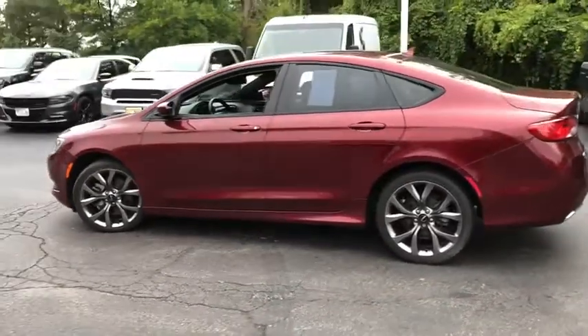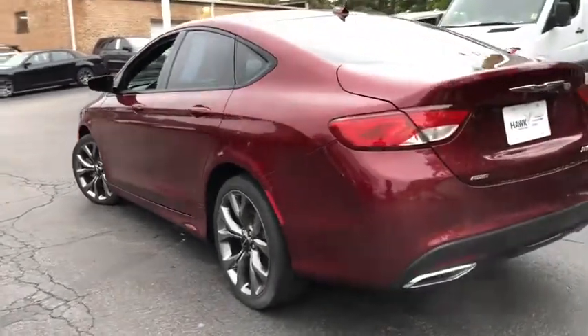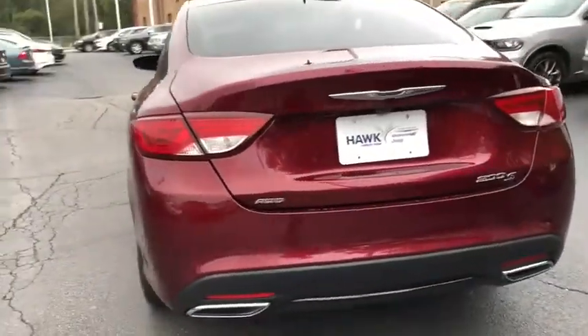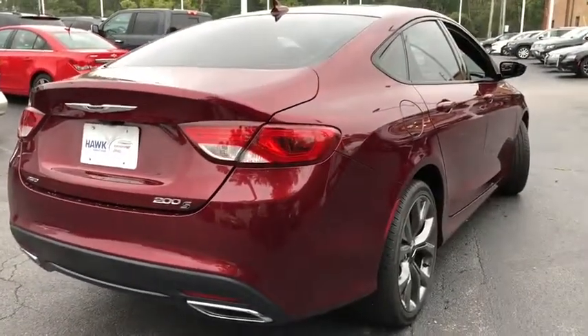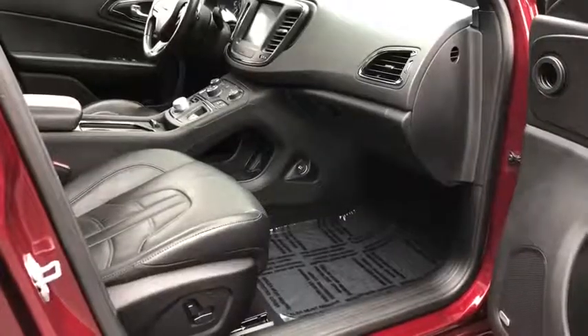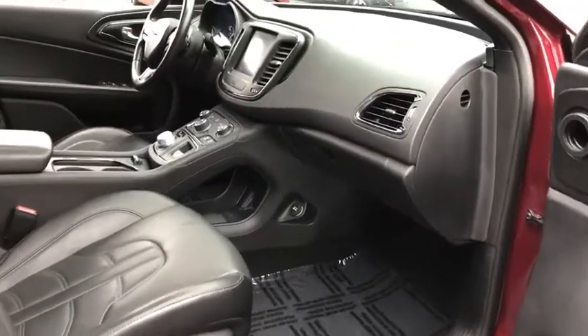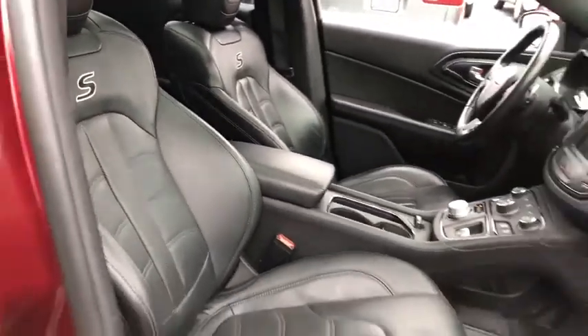This vehicle has less than 20,000 miles. Here are some of this vehicle's great options: traction control, all-wheel drive, navigation package, Bluetooth, automatic transmission, cruise control, remote power door locks, compass, fog lamps, power windows, trip computer, speed proportional power steering, tachometer, sunroof, head-up display, privacy glass, and power heated outside mirrors.